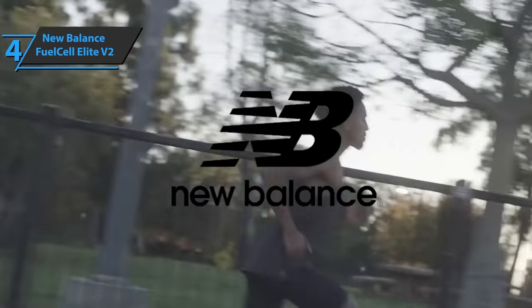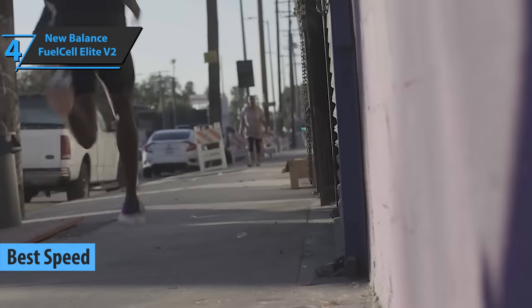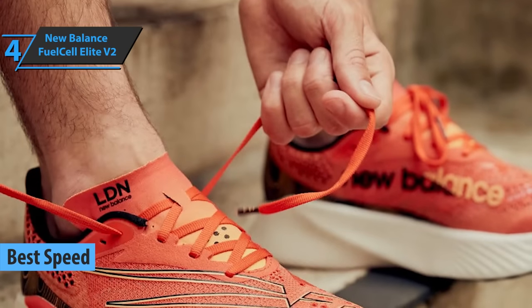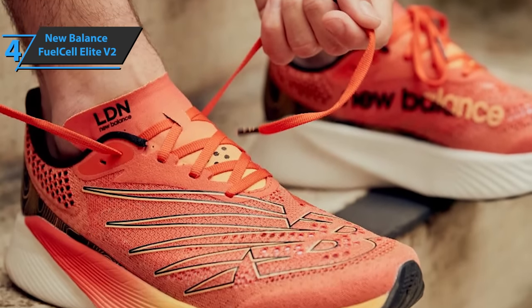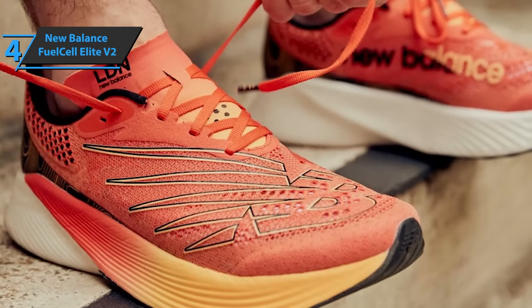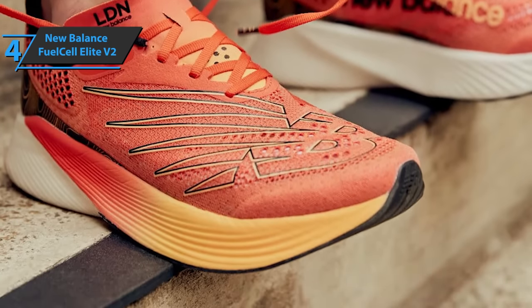The next product we'll talk about is the New Balance Fuel Cell RC Elite V2, in our opinion the best pair of speed running shoes on the market in 2022. The new midsole on this model, 5mm thicker than the previous one, gives 9% more cushioning and 4% energy recovery. Focused on performance, this makes the New Balance Fuel Cell Elite V2 one of the most advanced running models out there.